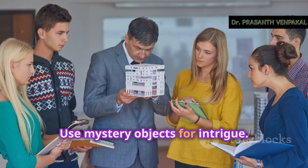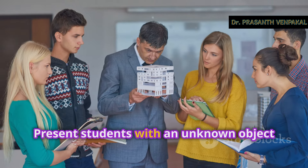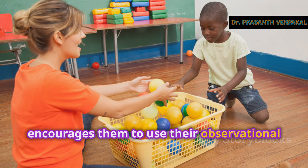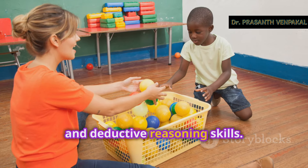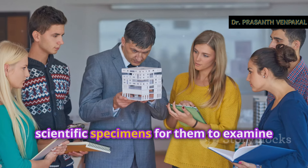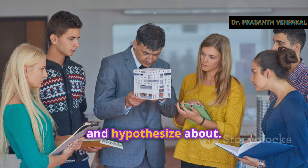Use mystery objects for intrigue. Present students with an unknown object and have them guess its purpose or origin. This activity sparks curiosity and encourages them to use their observational and deductive reasoning skills. For instance, you can bring in historical artefacts or scientific specimens for them to examine and hypothesise about.